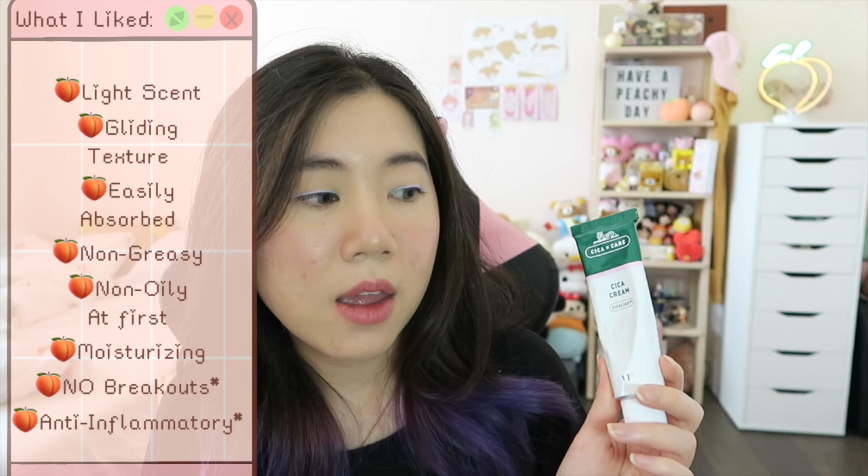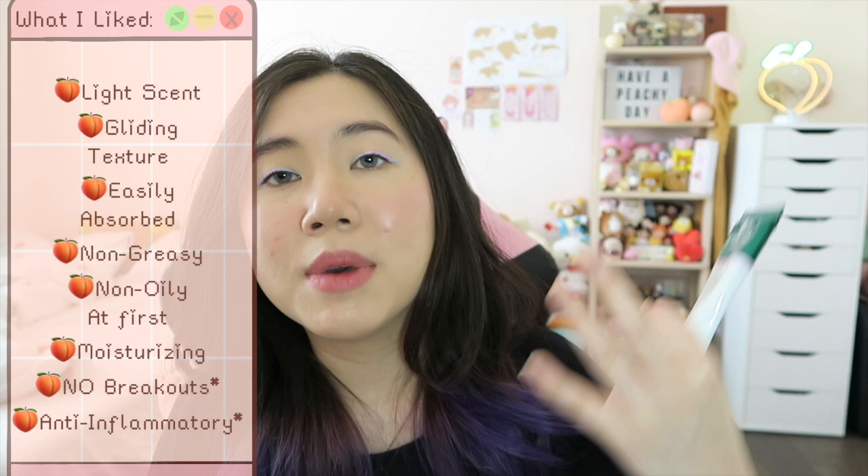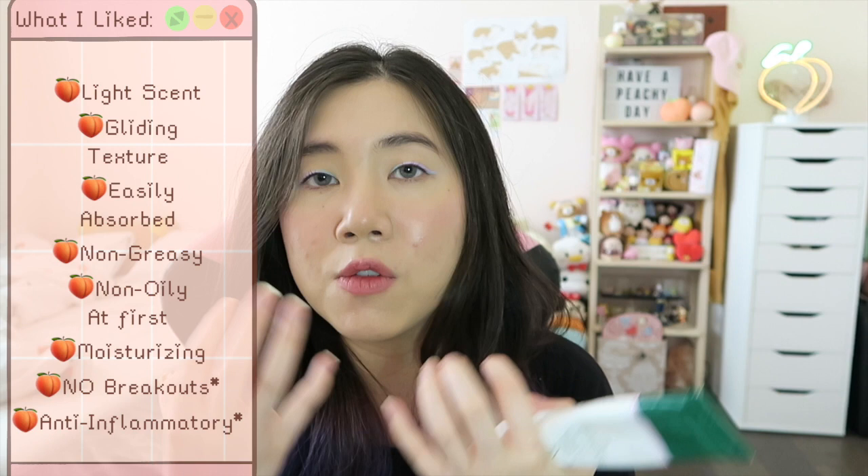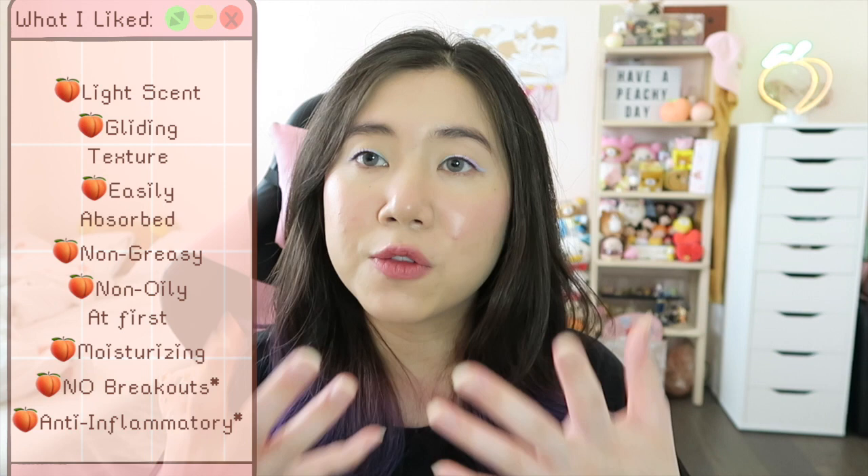For my two-week impression of what I enjoyed about the cream: I know I mentioned almost all these products have a herbal medicinal scent, but this product's scent is actually pretty light, which is really nice compared to the others. I really like the gliding texture because it's gel — it glides easily over the skin without extra friction. It gets easily absorbed into the pores, which is really nice, and it isn't greasy. When you first apply it, it feels non-oily and it's very very moisturizing.